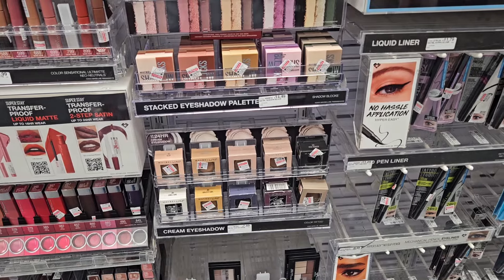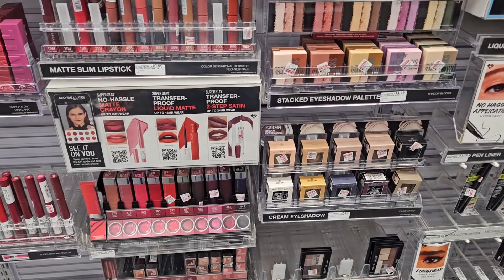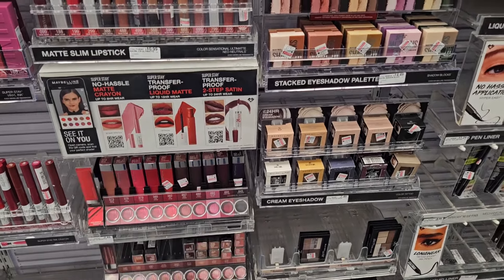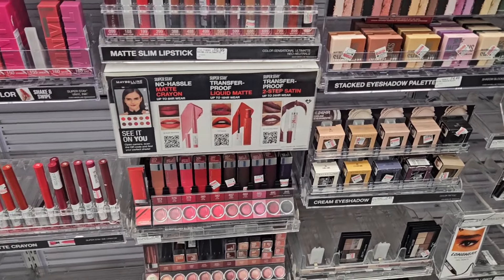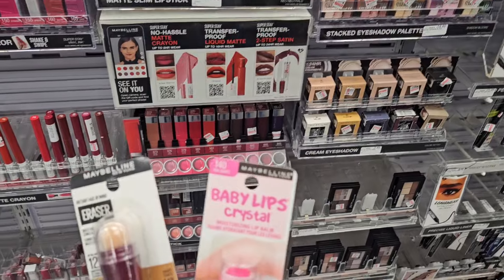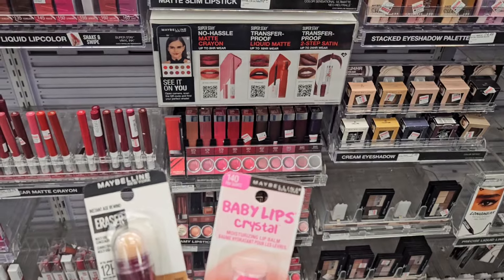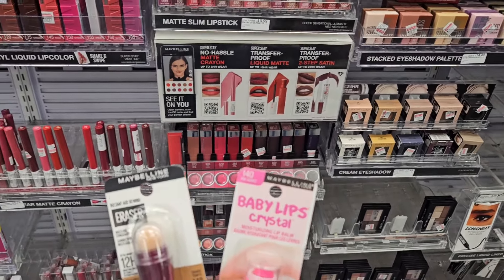Then we'll submit the receipt to Ibotta for $2.50 back, leaving it at about $1.08 for both. I don't like paying for makeup because we get it free all the time, but if this is something you use, you're a beginner, or you need it — this is a great deal. Maybe you have a higher percentage CRT to make it work even better for you.